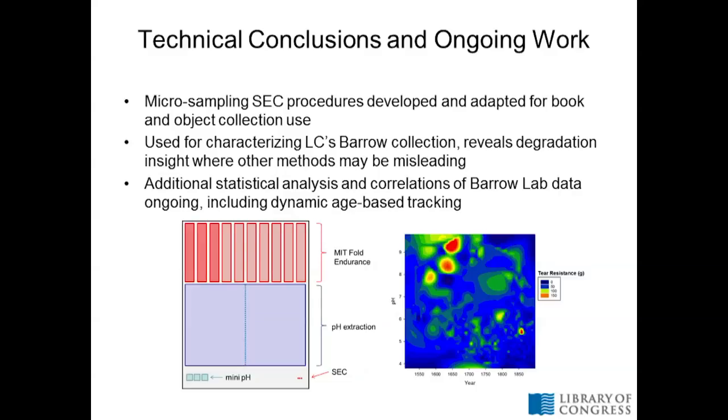Technical conclusions: I hope I've shown that micro-sampling by size exclusion chromatography — just one millimeter of sample — can be useful either in addition to other measurement techniques or as a replacement for highly invasive techniques. It reveals new insights into the chemical mechanisms of degradation that you may have been misled by measuring physical measurements alone. Having the Barrow data is also nice — it gives us additional statistical analysis and correlations that haven't been done before. There are things to build on and keep investigating, looking at that dynamic age-based tracking.